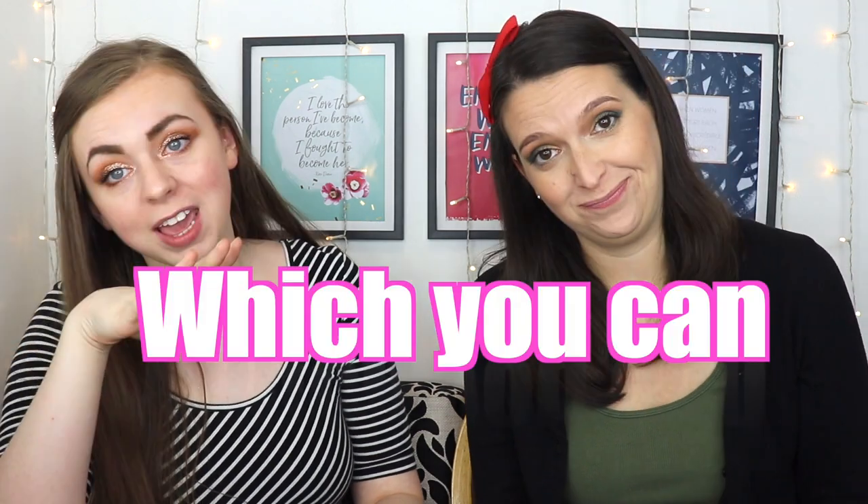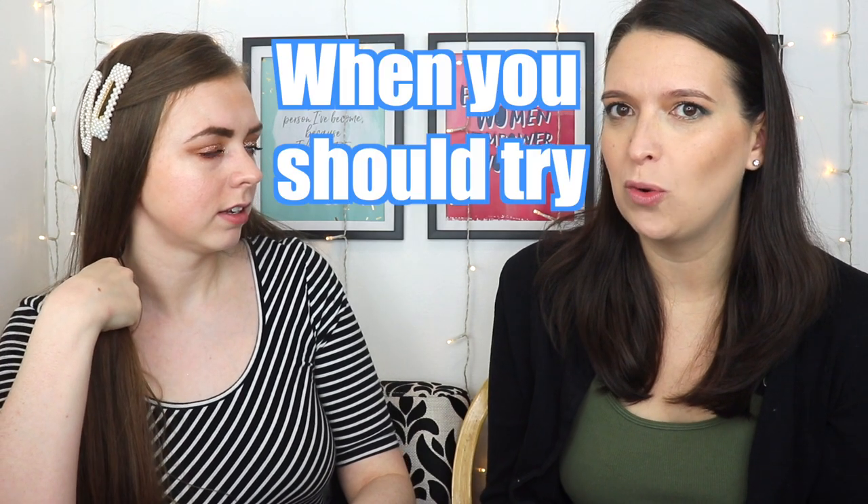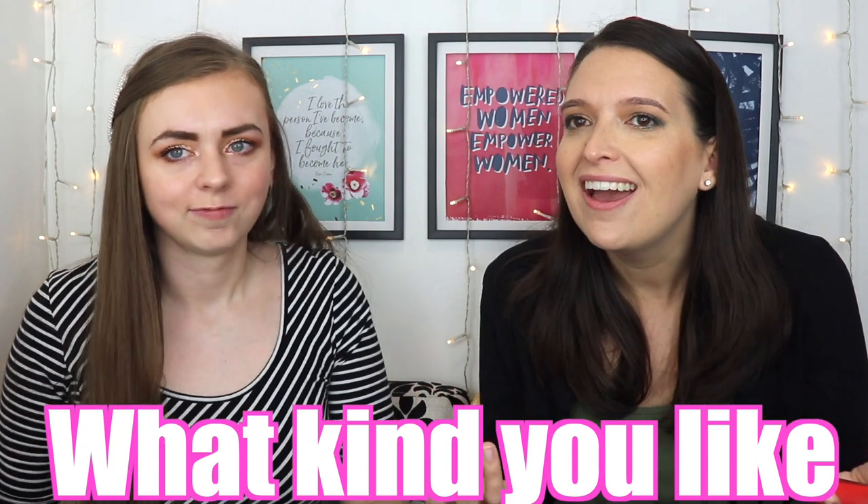We're testing out supposedly the best holiday red lipsticks. I researched beforehand to see which ones are supposed to be the best, and we're going to try them out. Everyone needs a holiday red lip. And if you feel like you can't pull off a red lipstick — which you can, especially during the holidays — hopefully this video will help. The holidays are when you should try the red lip if you've been intimidated by it. That's when you can get away with it, figure out what kind you like, and then wear it all the time.